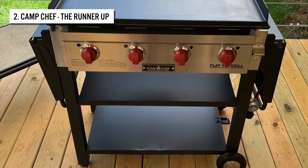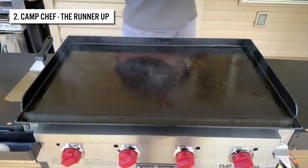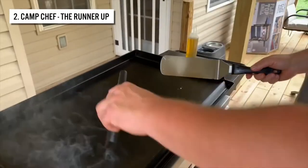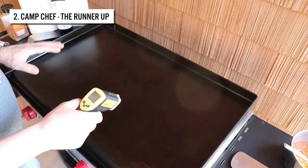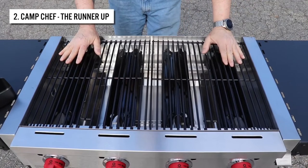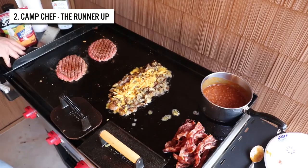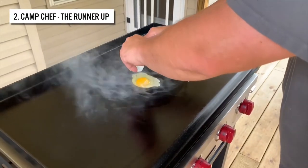As the runner-up on the list, we've got the Camp Chef Flat Top Grill. If you're looking for a quality flat top grill with enough cooking surface, this Camp Chef model is a great choice. The unique feature is the interchangeable griddle top with a grilling surface, bringing you the best of both worlds. You can grill steaks and cook eggs and pancakes on the same appliance. The grill offers 604 square inches of cooking surface and 501 square inches on the griddle. Four stainless steel burners provide a total of 48,000 BTUs of heat for even cooking every time.